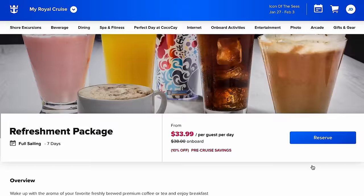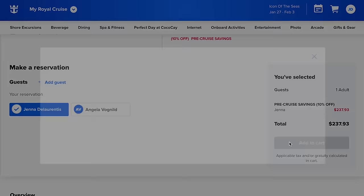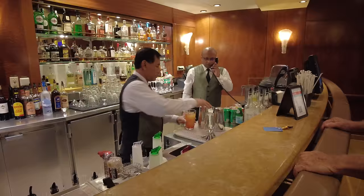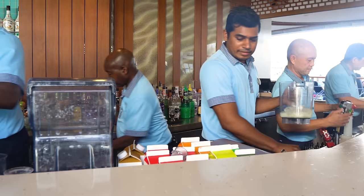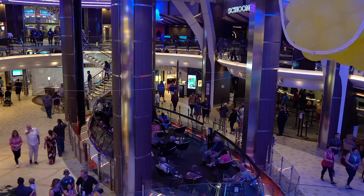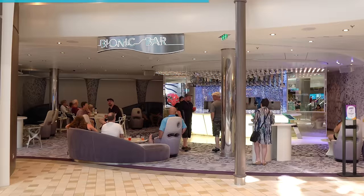A nice benefit of Royal Caribbean's system is if you buy a drink package today and then the price goes down later, you can always cancel and rebook with no penalty instantly via Royal Caribbean's website and then rebook at the lower price. It's a good idea to book now because sometimes the price goes up — you lock in the current price but can still take advantage of a decrease later. Also, Royal Caribbean has no daily drink limit, unlike Carnival and some other cruise lines.